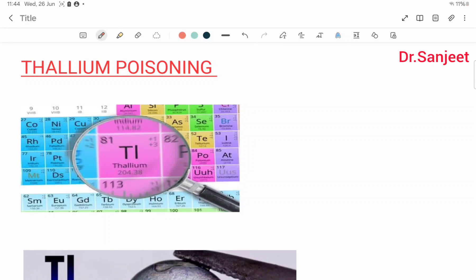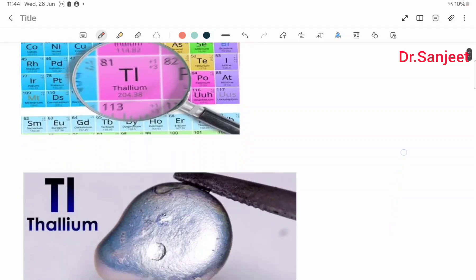Hello friends, my name is Dr. Sanjit Kumar. Today we are going to start thallium poisoning. This is the last topic of toxicology. Thallium.